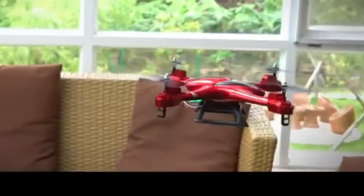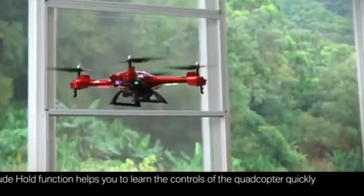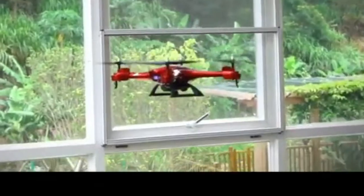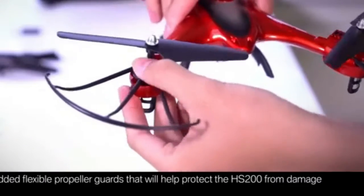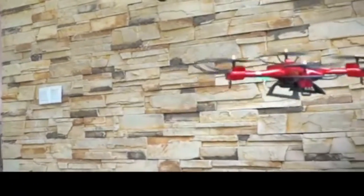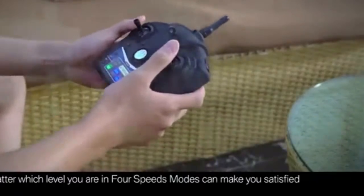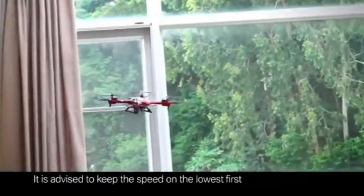Holystone HS-200 FPV drone with 720p HD live video camera for adults and kids, RC Wi-Fi quadcopter with voice and app control, altitude hold, 3D flip, one-key function, and two batteries. Easy to fly for beginners. Various features include altitude hold, emergency stop, 360-degree flip, headless mode, and one-key takeoff and landing.